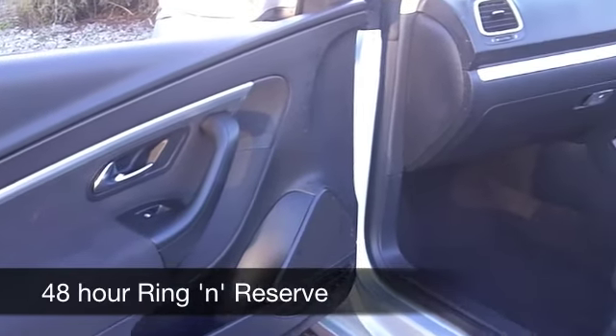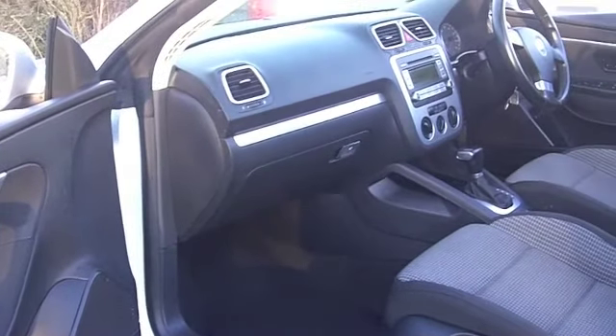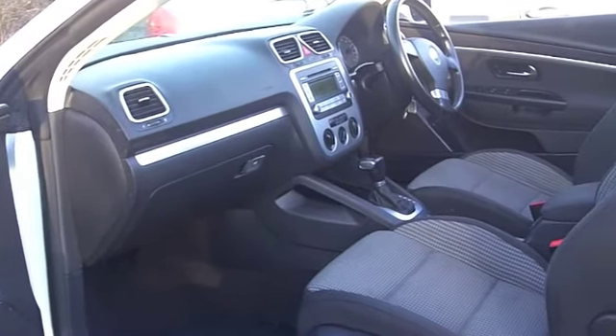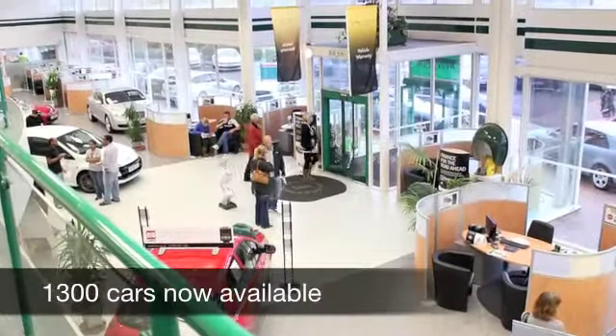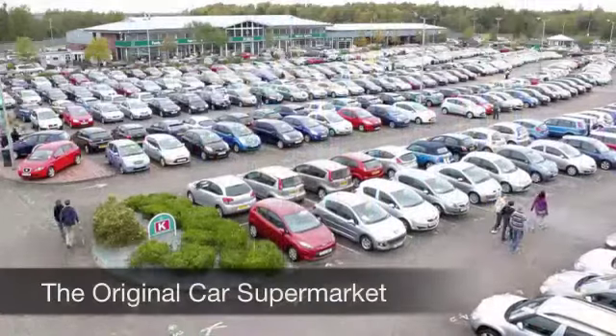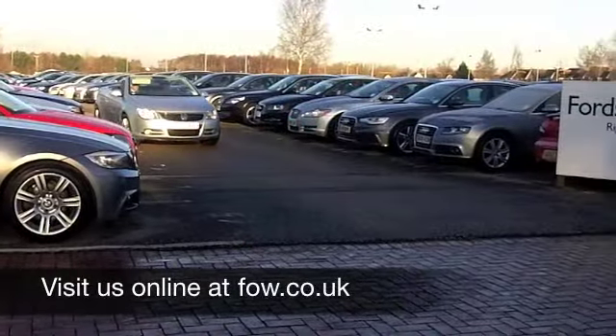Six months road fund, £138. With so many great cars to choose from at the moment, you might be a bit spoilt for choice at FOW, but maybe this is the one for you. Come and have a test drive, discover this great car for yourself at Fords of Winsford.